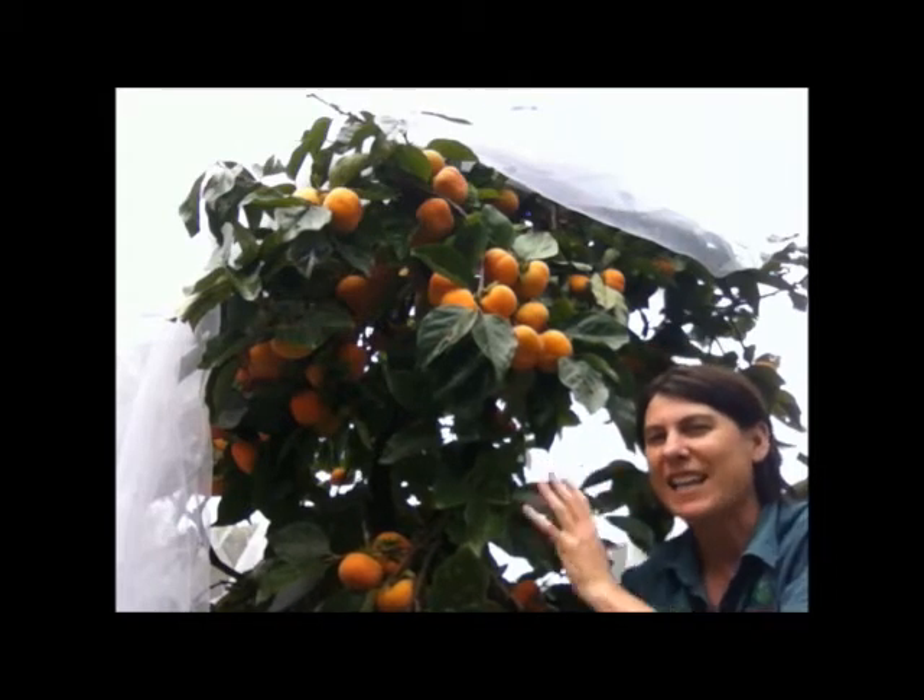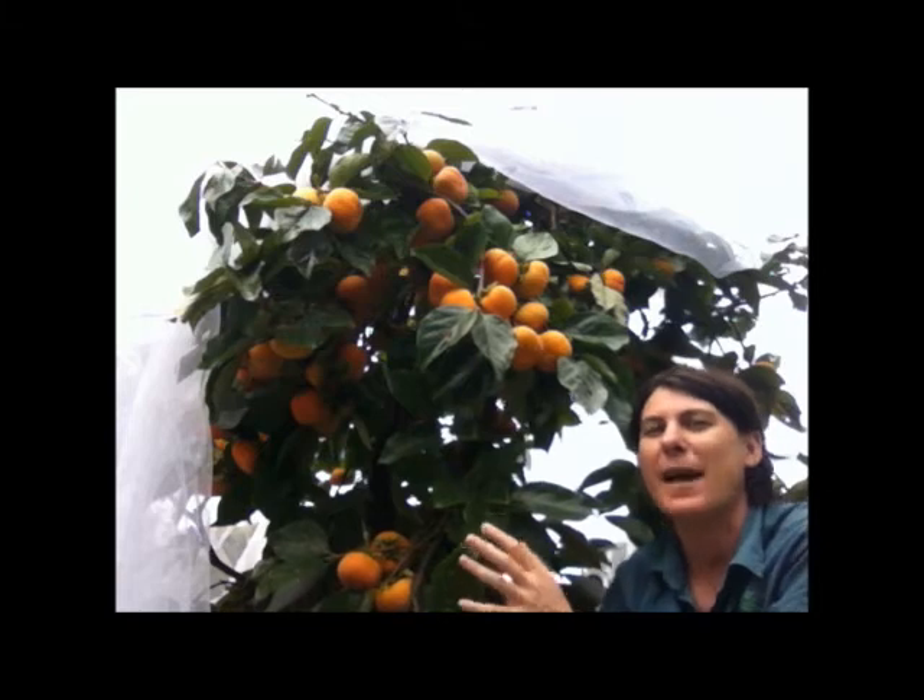This tree is the smallest of the persimmons, growing to about three to four meters, making it a great choice for smaller backyards. So this is the Ichikichi Gyro Persimmon — a really excellent fruit tree for your backyard, and a great one to put a net over to protect your fruit from the birds, bats and bugs.